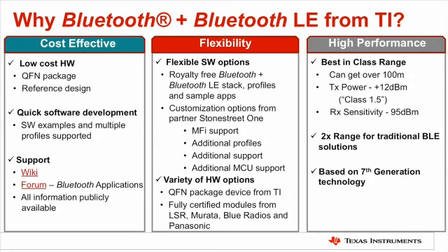The last differentiator is high performance. From a range perspective, the combination of receive sensitivity and output power is what gives you your range — how far apart Bluetooth devices can be from each other. TI really has best in class there, allowing you to get 100 meters or sometimes more than that, which can go even beyond a room sometimes. Also, with our dual mode solution, you're typically getting about 2x the range with Bluetooth Low Energy compared to a traditional single mode solution. And from a big picture perspective, this is our seventh generation of Bluetooth solutions.